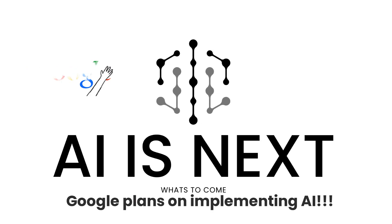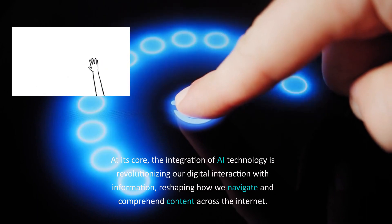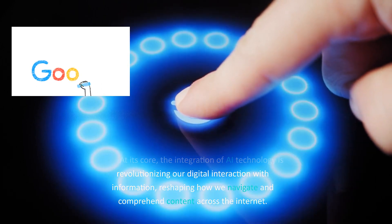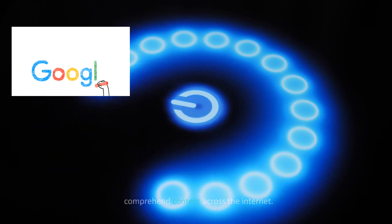Google plans on implementing AI. At its core, the integration of AI technology is revolutionizing our digital interaction with information, reshaping how we navigate and comprehend content across the internet.